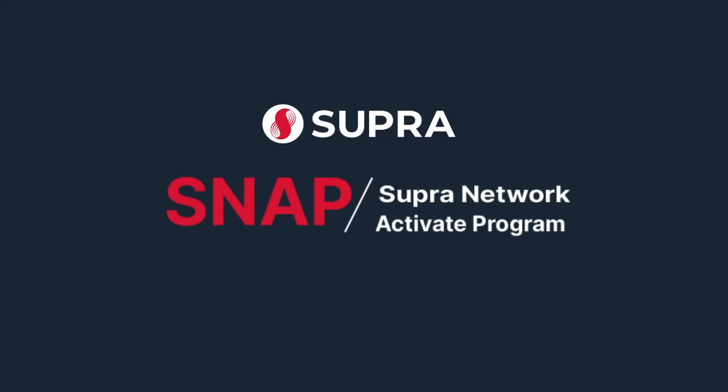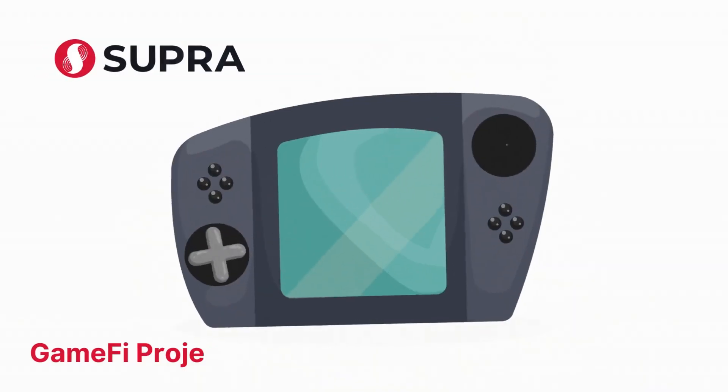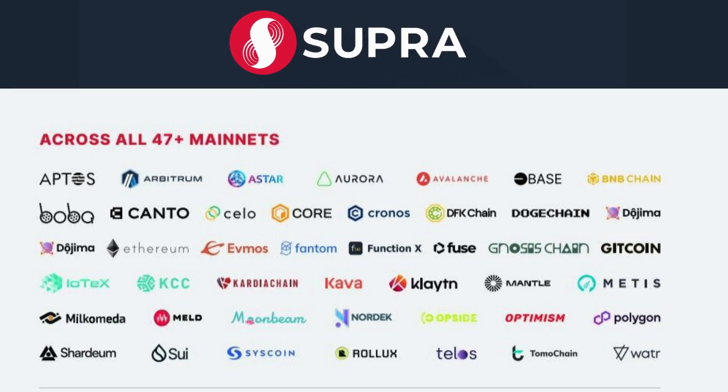The Supra Network Activate Program is an incentive program that offers free access to Supra's data feeds and VRFs to DeFi platforms, gaming projects, NFT platforms, and other project categories in the Web3 space.